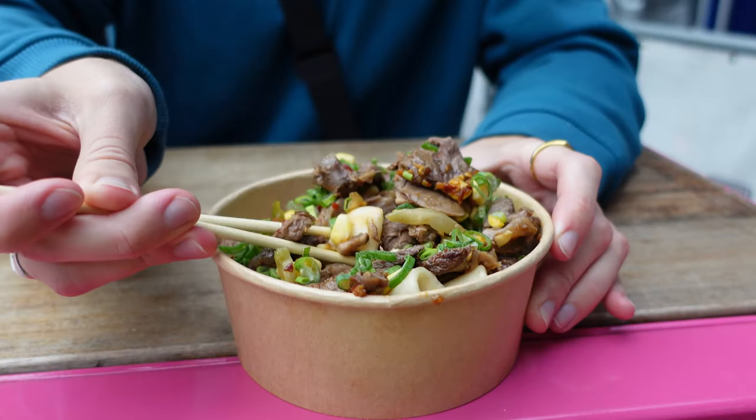It said on the menu that it was a dry mix but I wasn't expecting it to be that dry. The spice level was great, but for me it felt like it needed a sauce or something to bring it all together and provide more flavour.